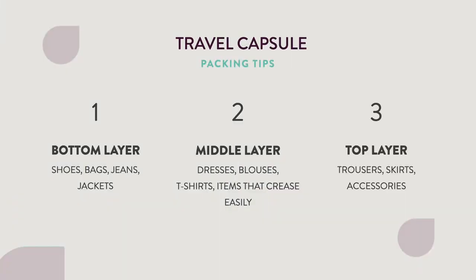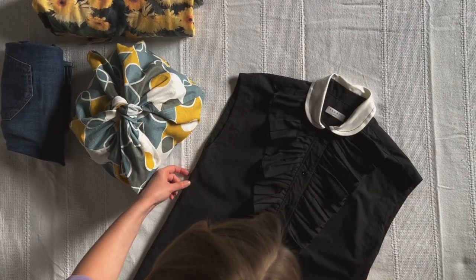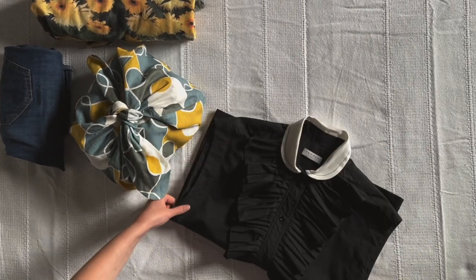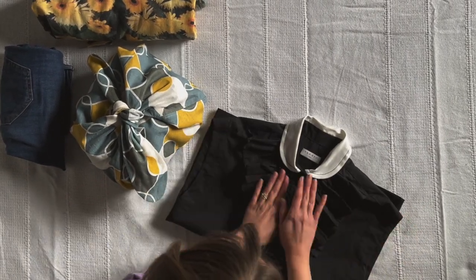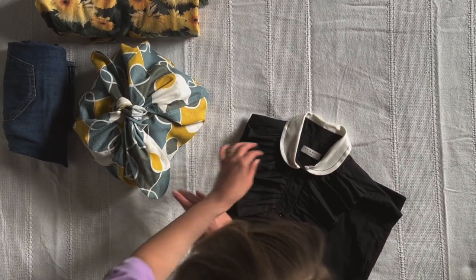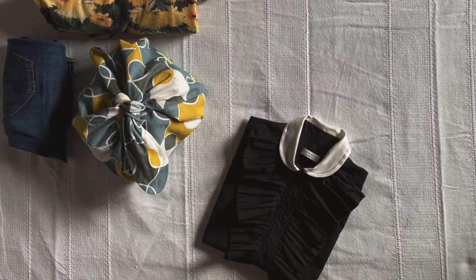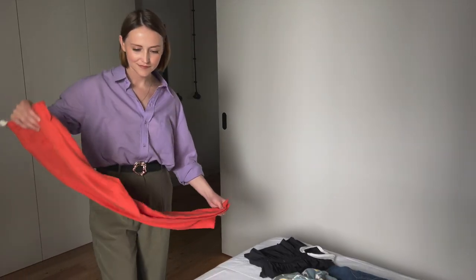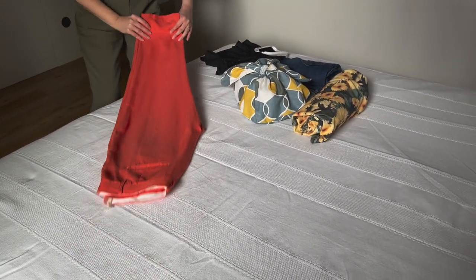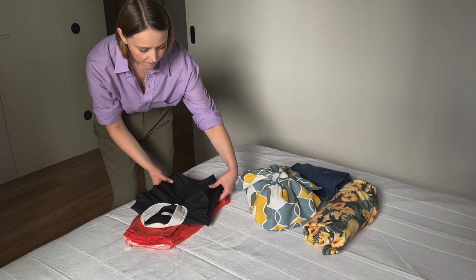The second layer is the middle layer. This space is dedicated to items that crease easily, such as dresses, blouses, and t-shirts. In order to prevent creases, you can either lay items flat or carefully roll them. Another thing that helps blouses or shirts keep a better shape is to button them up before you fold them. For trousers with darts or pants made out of a thin material, it is better to fold once if possible.